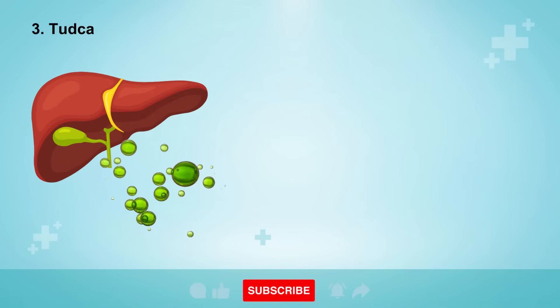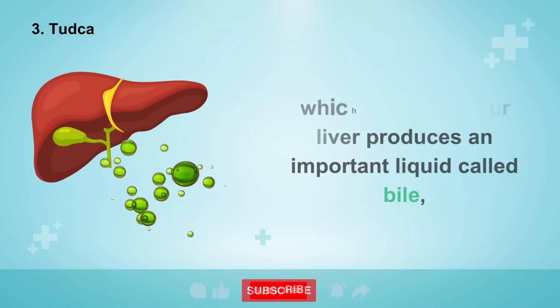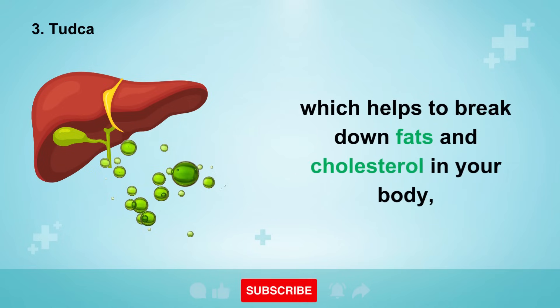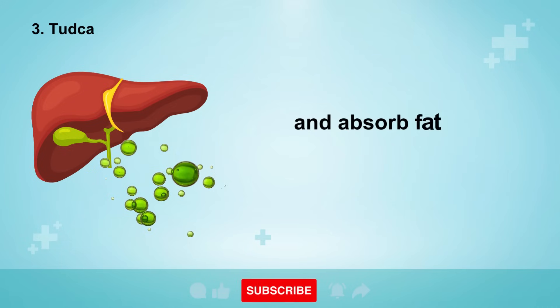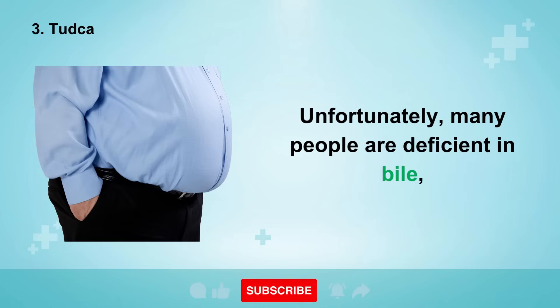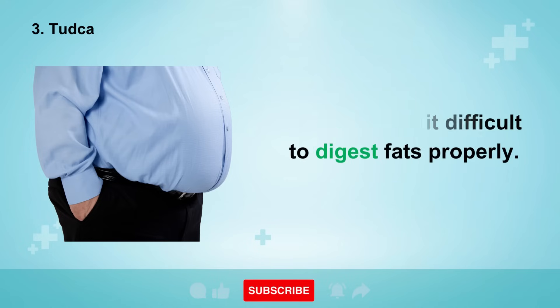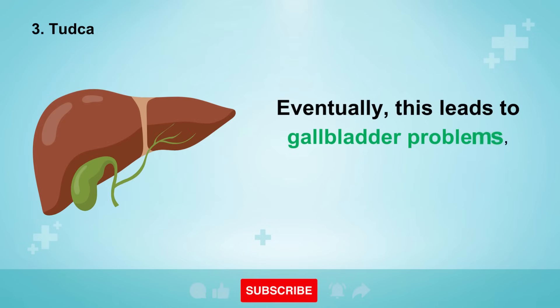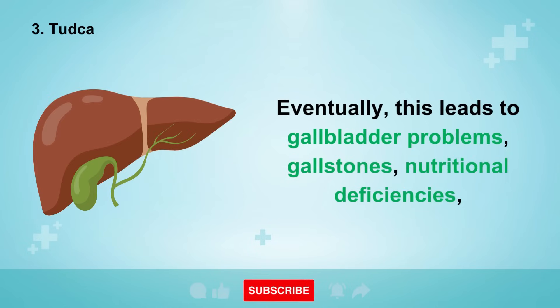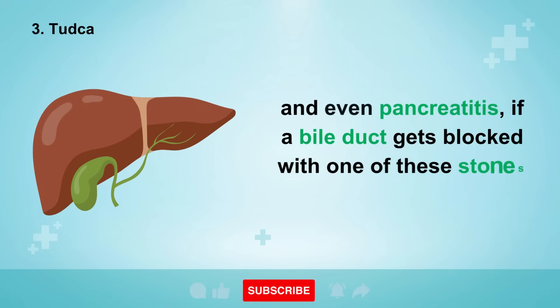Number 3 is an extremely powerful remedy called TUDCA. Your liver produces an important liquid called bile, which helps to break down fats and cholesterol and absorb fat-soluble nutrients like vitamins A, D, E, and K. Unfortunately, many people are deficient in bile, making it difficult to digest fats properly. This can eventually lead to gallbladder problems, gallstones, nutritional deficiencies, and even pancreatitis if a bile duct gets blocked.